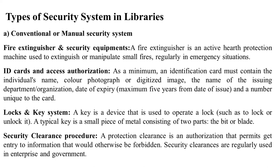The ID card system includes a color photo, department name, and expiry data. The next system is the locks and key system.